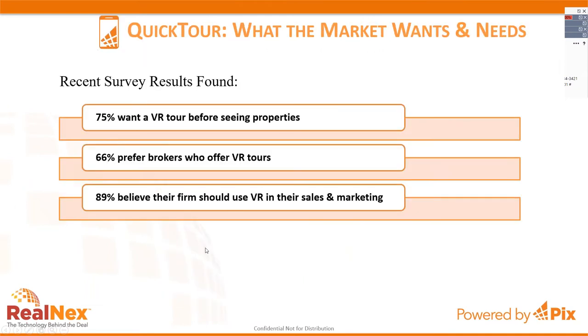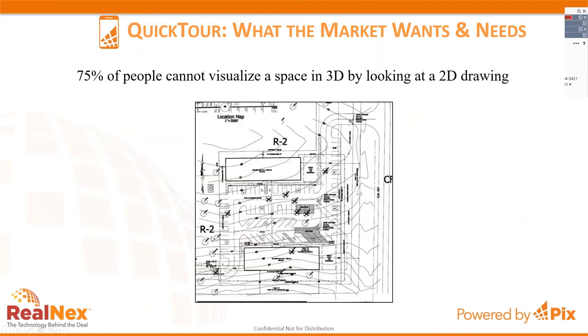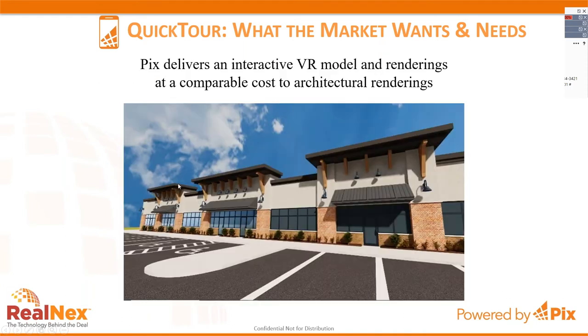From several studies, 75% of US adults would like to see a VR tour before seeing properties, 66% prefer brokers who offer VR tours, and 89% believe their firm should use VR in sales and marketing. One main reason is that 75% of people cannot visualize a 3D space by looking at a 2D drawing — for example, a site plan is hard to understand for someone not trained to read topography lines, tree removal, or building placement.